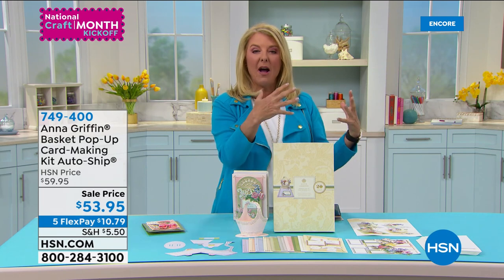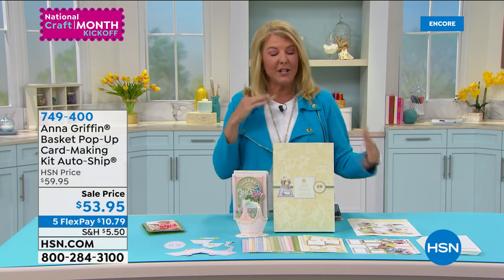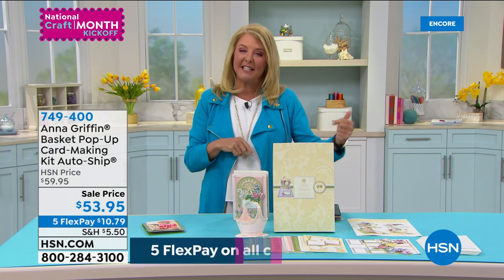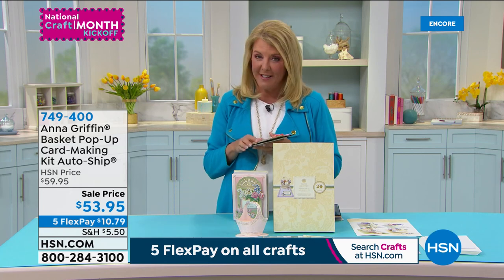I will have new products and new guests who will not appear during my show or on the air that day, so it's going to be really fun. This hour is again with Anna Griffin. We're going to take another look at our Today's Special, but it's a really truncated view. I've got to show you this — she has put together a pop-up auto-ship opportunity.